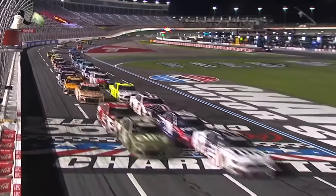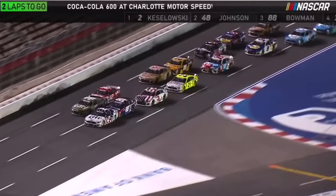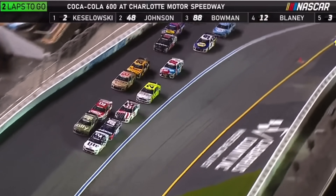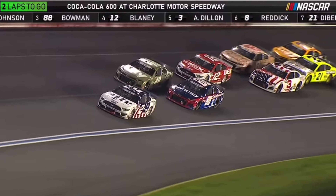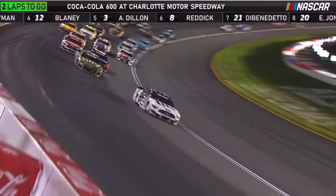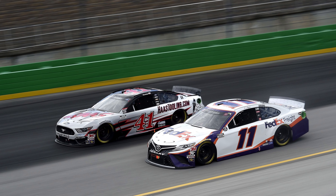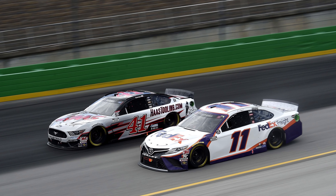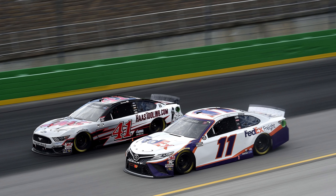This weekend, we have the Coca-Cola 600 for the NASCAR Cup Series, as well as other races at Charlotte for the top NASCAR series. And while that should be something that a lot of people are excited for, one announcement has kind of dampened that excitement and enthusiasm — that being that the PJ1 track compound that helps grip up the racetrack for Cup cars is being used for the Coke 600.